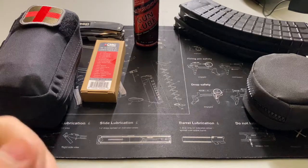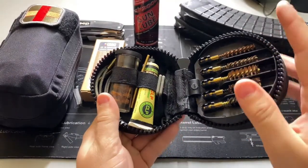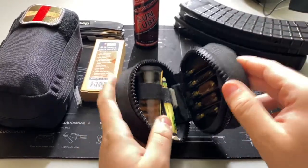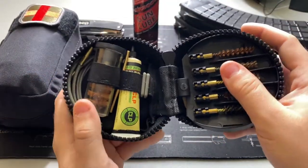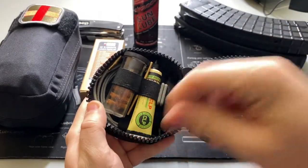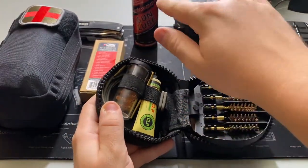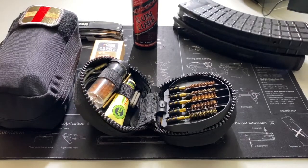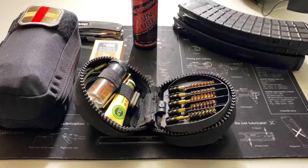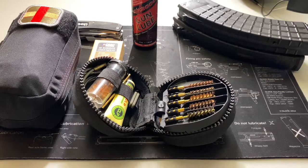The next thing I always keep in the kit is a cleaning kit. This happens to be an Otis universal puck cleaning kit — it is fantastic. It has everything you could ever possibly want: patches, different brushes, little cables you can pull through, and cleaning lube. I only use this if I've run out of my other stuff, but it's always good to have, especially during a long range session where you're shooting a lot of rounds or dirty rounds like 22LR or suppressed.